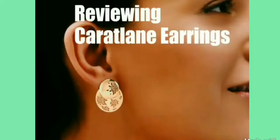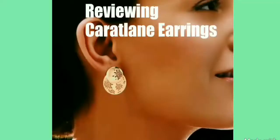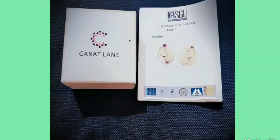Hey everyone, welcome to my channel. This video is about a cute pair of 18 karat gold earrings that I bought from carrotlane.com. Before I start the video, I would request you to please subscribe and like my channel, as it encourages me to make more such videos.